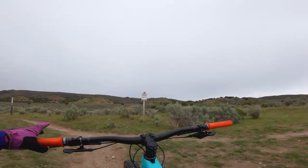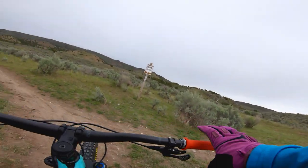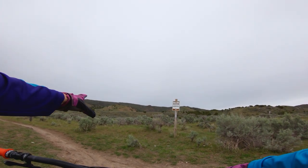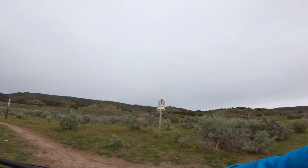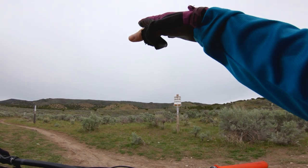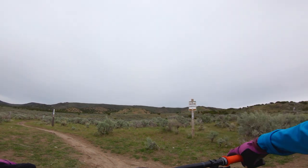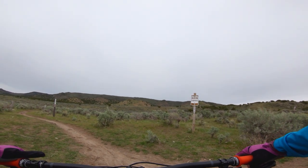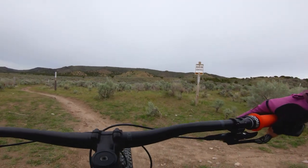And now this is Sidewinder. A lot of people get confused — some people call the entire trail Stinking Springs, others call the entire thing Sidewinder. Sidewinder is actually just this single track section here at the bottom. I'll show you where it ends and then we'll move on to Upper Stinking Springs from there.